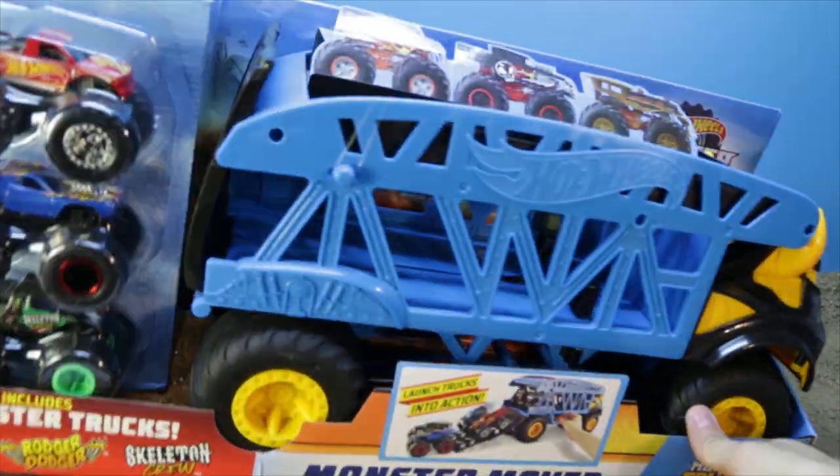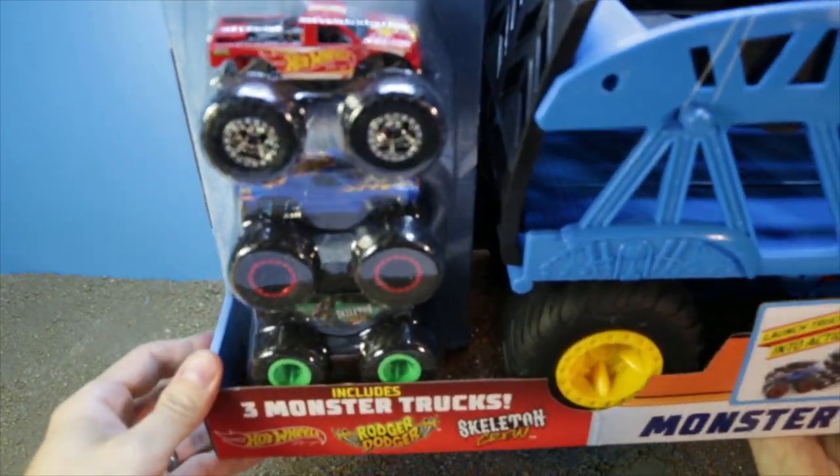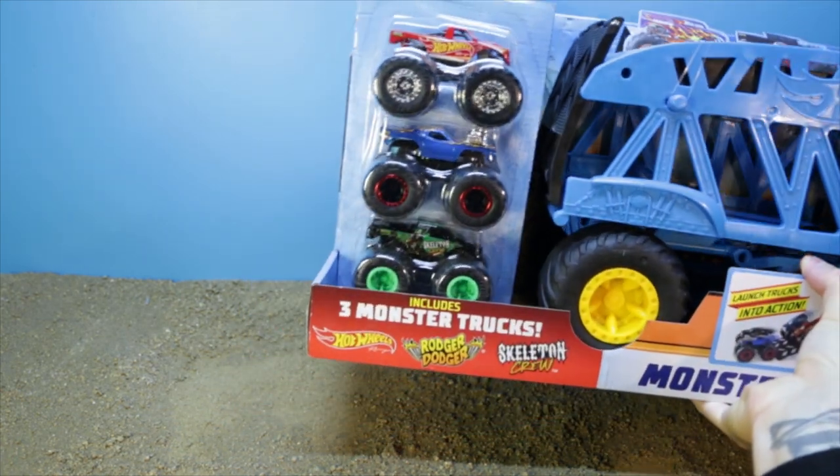I have only seen this available in a three-pack mode, so the three cars that it comes with are Hot Wheels Racing, Roger Dodger, and Skeleton Crew. I have not seen this available on its own yet.